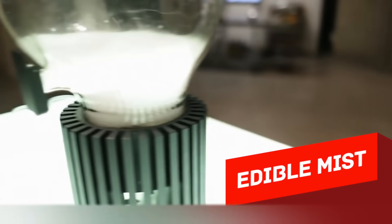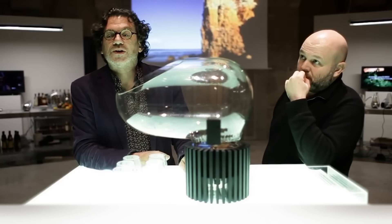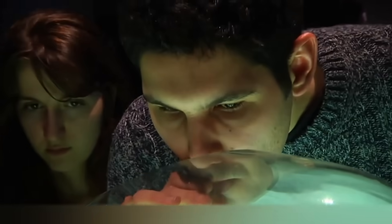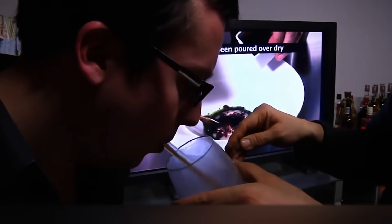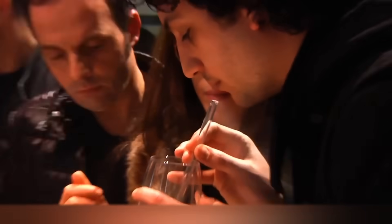Edible Mist. It would be great to get nutrients directly from the air, and it looks like in the future this incredible desire will apparently come true. After all, in 2011, Harvard professor David Edwards introduced LAWAF, a device that serves edible mist instead of real food. The special liquid substance with a concentrated flavor of tomato soup or chocolate cake is placed in a carafe, where, under the influence of ultrasound, it's divided into small drops.